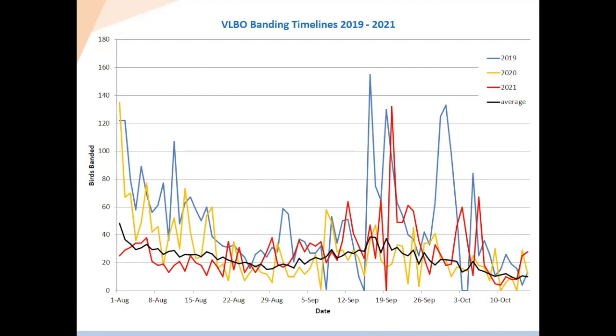You can see 2019 was the best year we've ever had — lots of really high peaks, including one record-setting day. 2020 started off really well with many busy days early on but then petered out toward the end. In contrast, 2021 started really slow and we were concerned early on because we weren't catching as many birds as we had recently. But once migration kicked in — mid-September is usually the peak — we got some really good days. Even toward the end, we had days much higher than average. In the end, we actually ended up with a pretty good total.